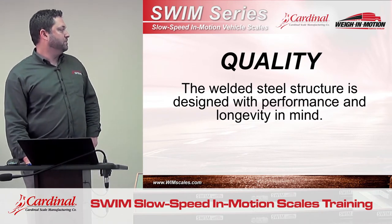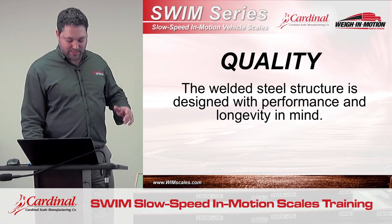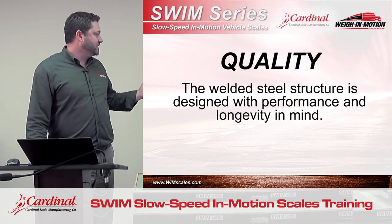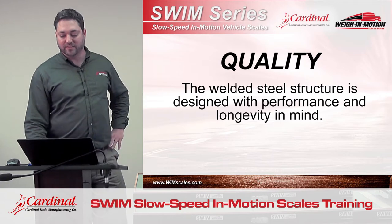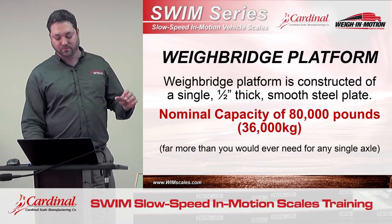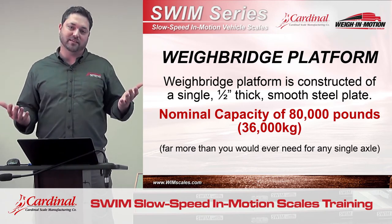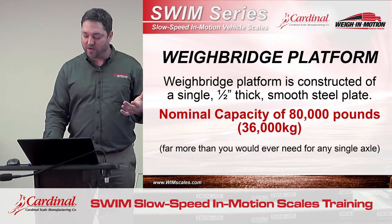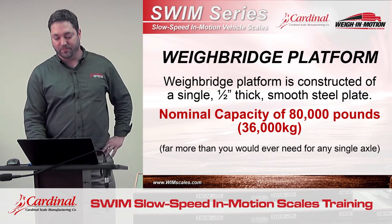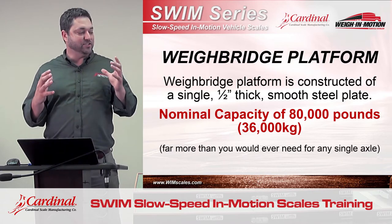Quality. Cardinal has 50-plus years of experience making long-lasting, durable static truck scales. We've applied that same technology to this weigh-in-motion product. It's a solid steel welded structure designed with performance and longevity in mind. The weigh bridge itself is half-inch thick steel plate, which rides on two 8-by-10 square tubes, each with quarter-inch sidewalls connected every two feet with a 10-inch wide, quarter-inch thick steel rib. The thing is built like a tank. There's no other weigh-in-motion scale that's going to be as robust and durable as this scale.